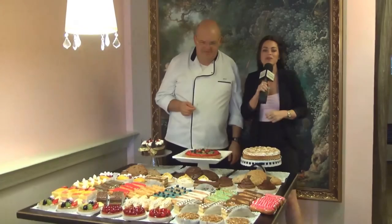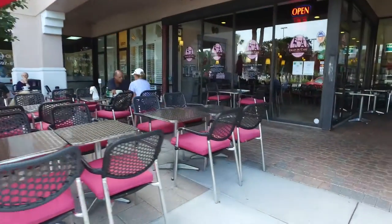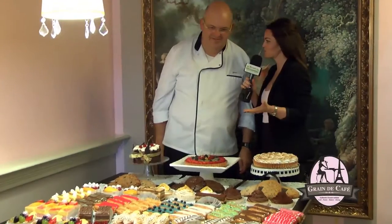We're here at Grain Day Café, where they bring true French cuisine to Naples. Let's go inside to speak with the owner. We're here with Eve, the owner. You guys are known for your pastries — these look fantastic and smell delicious. Can you tell us about some of them?